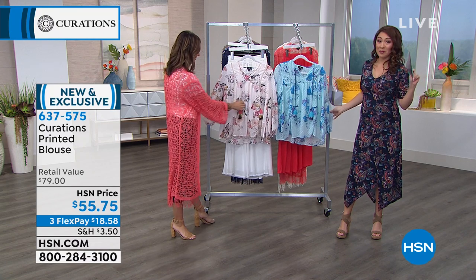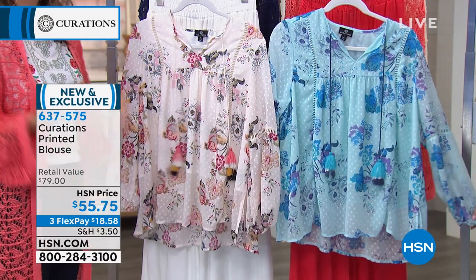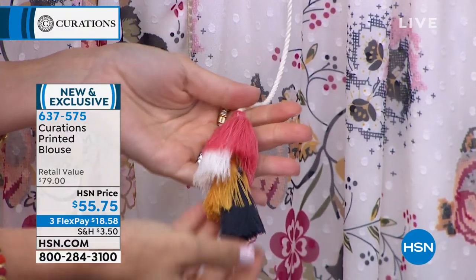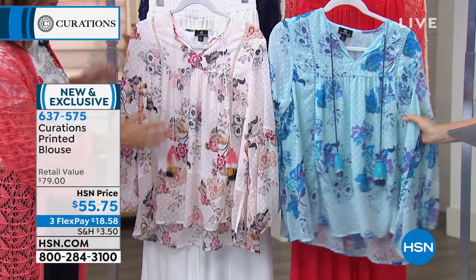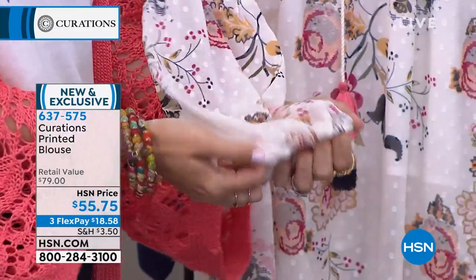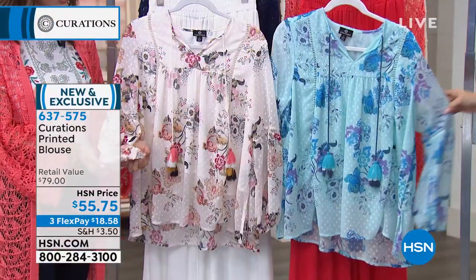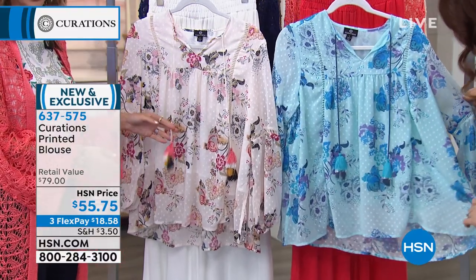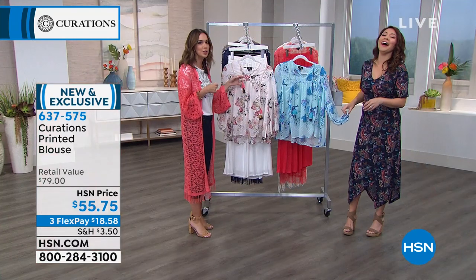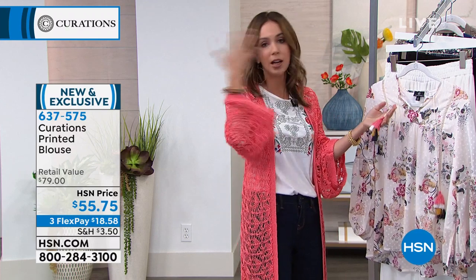I love when we get to see something for the very first time. Brand new from Curations — this is the printed blouse that I really wanted to wear this morning. $55.75. Brand new. We have it in the mint blue, which is closest to me, and Ellie is touching it in the white. The length is 28 inches, sizes extra small to 3X. Hand wash, line dry for the care on this one. I love even the little Swiss dots on it. I'm showing you the elastic on the sleeve — so if you want to go ahead and cinch it up, you can. I'm all about the tassels.